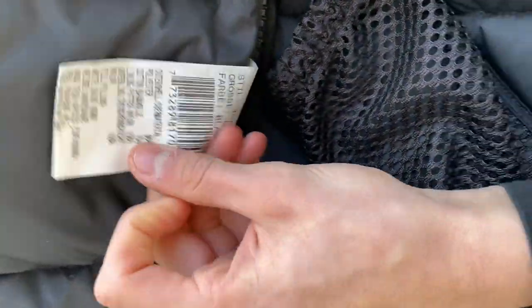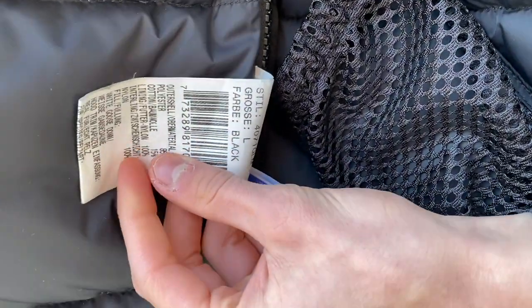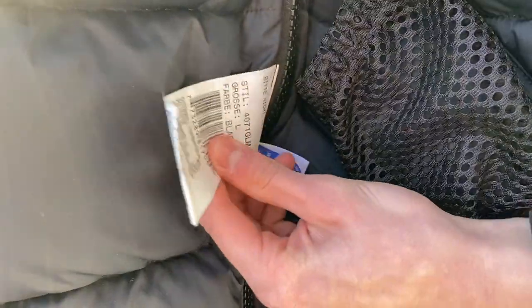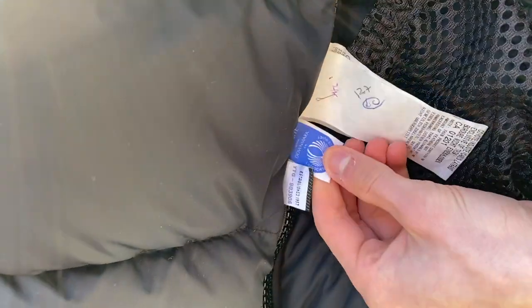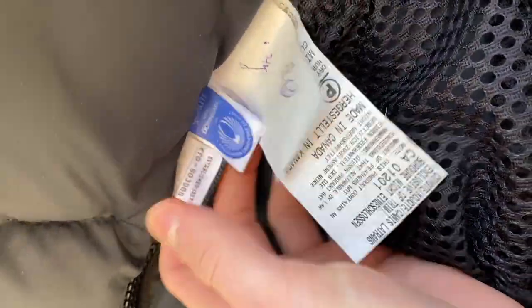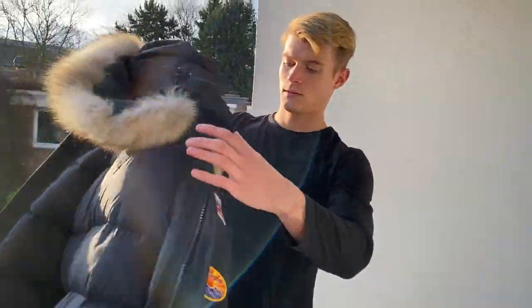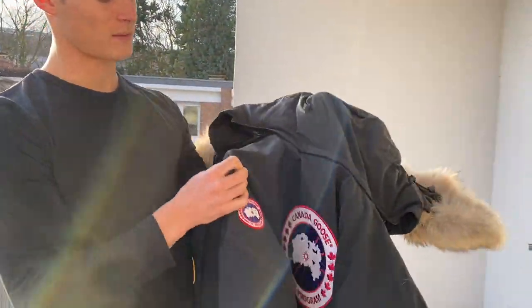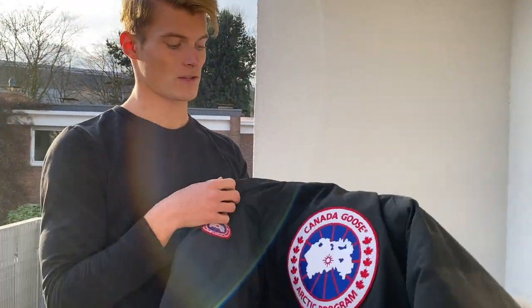Here again size L. This is a German model so we also have German text inside. And of course 100% original. So as I said, if you're interested in purchasing this one, just text me on Instagram or leave a message in the comments.